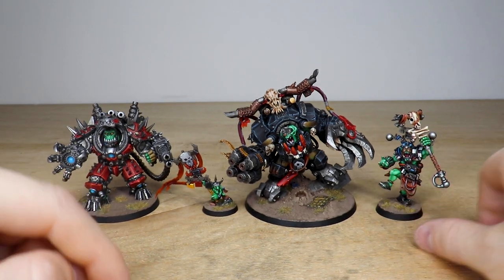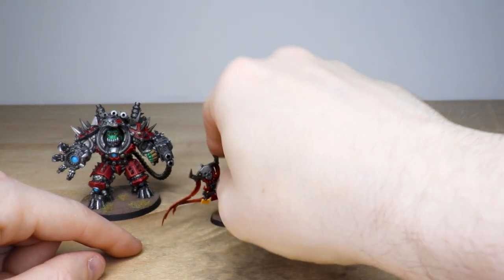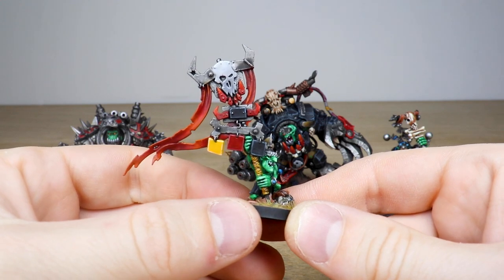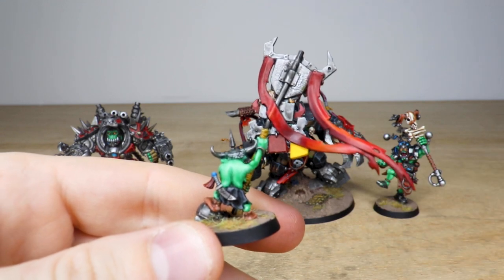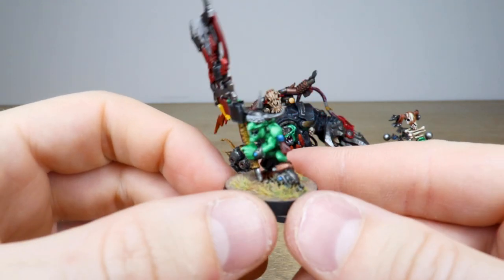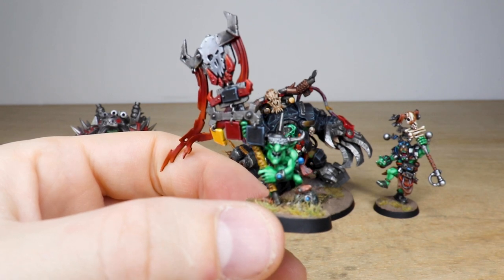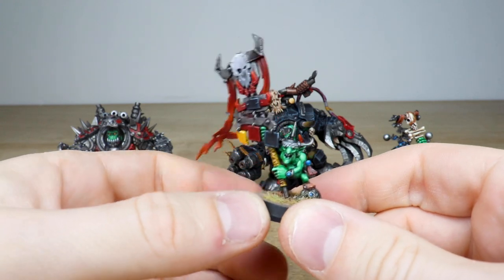Then we have two more recognizable miniatures: Mackery and Gazgkull. Starting with Mackery — a really cool miniature with a huge banner featuring little totems, all fully painted and edge highlighted to a really nice standard. He has super vibrant green skin, all fully highlighted, standing on a Tempestus Scions head. Every single little bit of detail is fully painted on the model, really nicely executed.